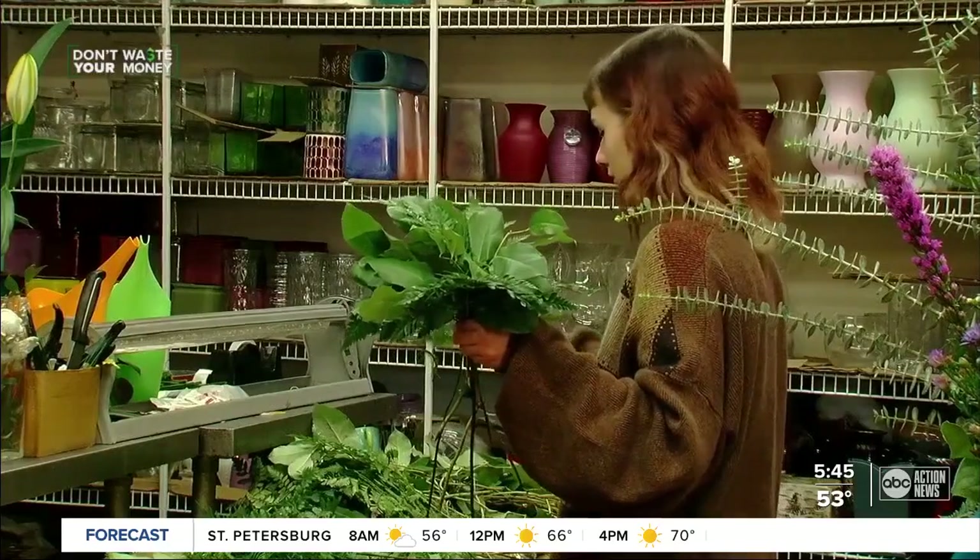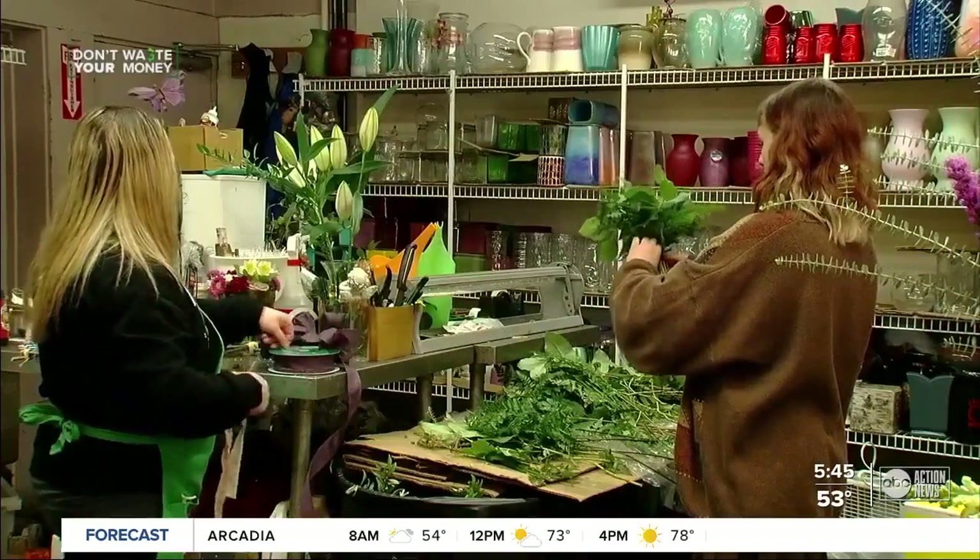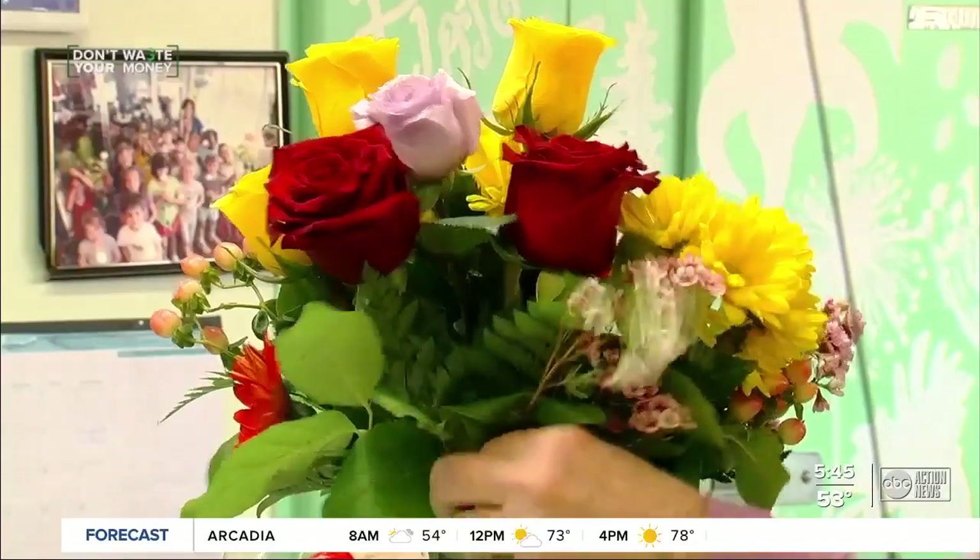Many shoppers still want those long stem reds — that's the classic and they don't want to change from it. So Jackie says you may be able to save money by having them delivered on Saturday instead of Valentine's Day, or simply picking them up yourself.